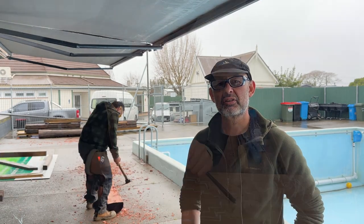Kia ora, my name is Nathan Foote. I'm teaching them the art of mahi whakairō rākau, or traditional Māori carving.